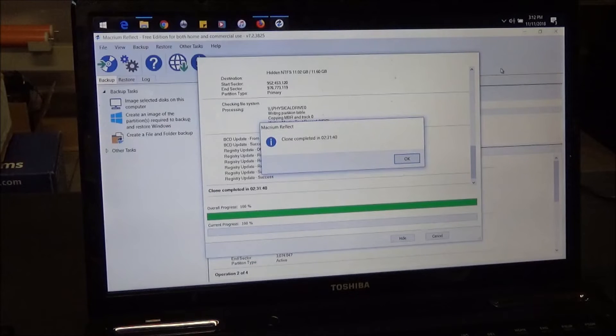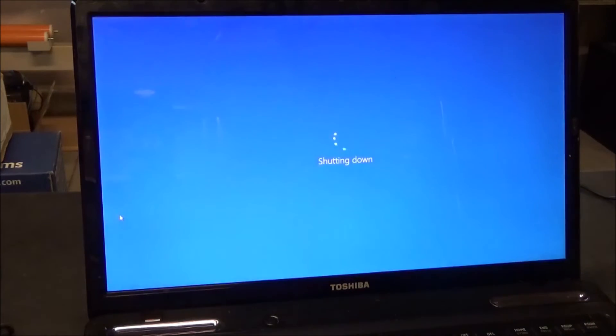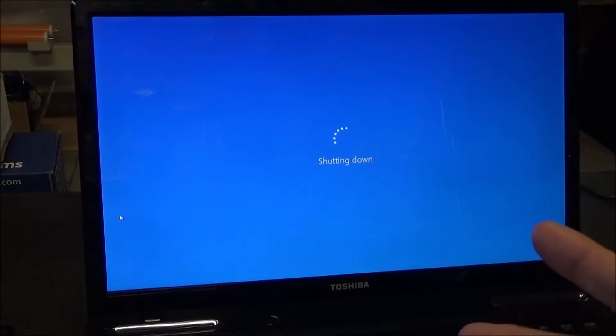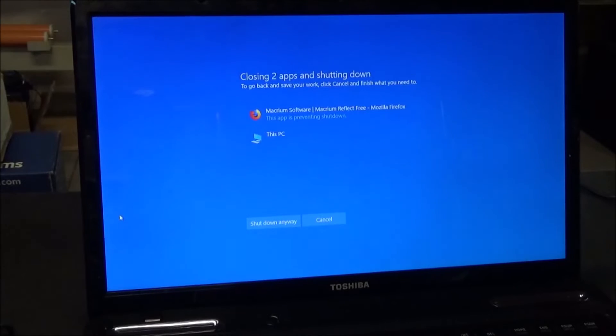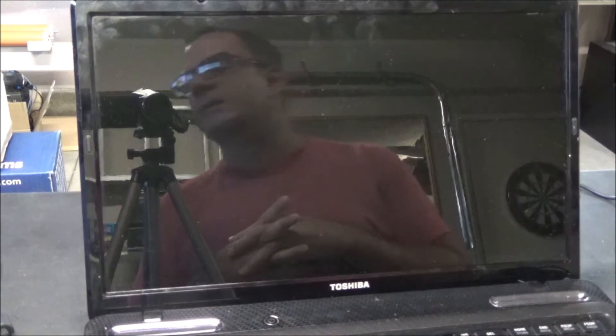The cloning process just finished — it took 2 hours, 31 minutes, and 40 seconds. That's actually not too bad, but she doesn't have a whole lot of data; only about half of the hard drive was used up. Let's shut down and swap out the hard drives. I'm going to do a quick reboot first to time how long it takes to boot with the old HDD, just to give an idea of how much the SSD actually helps on startup.